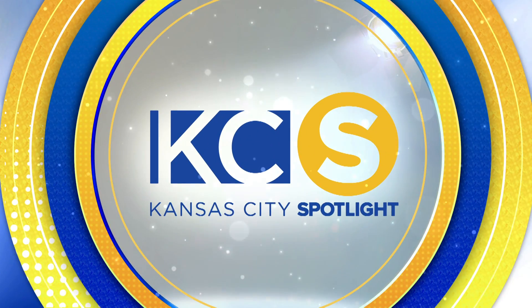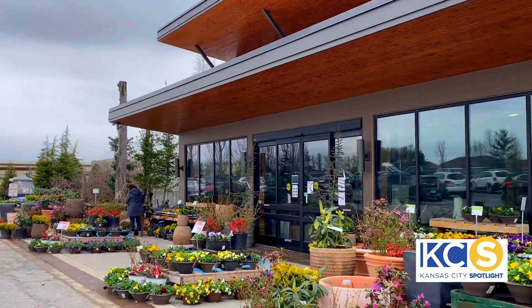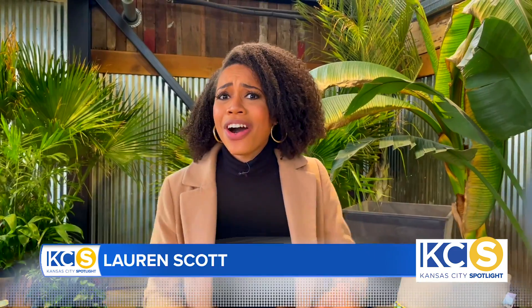It's time for another new Kansas City Spotlight. Here's your host, Lauren Scott. Welcome to Colonial Gardens where all of your plant dreams come true. I'm Lauren Scott, your host for Kansas City Spotlight, and I can't wait to see what this place has to offer. Let's go.